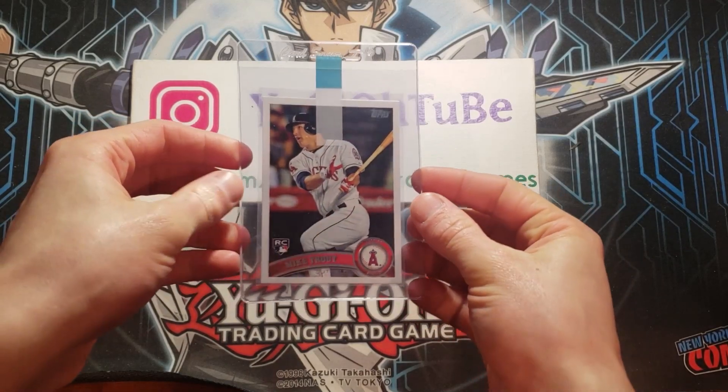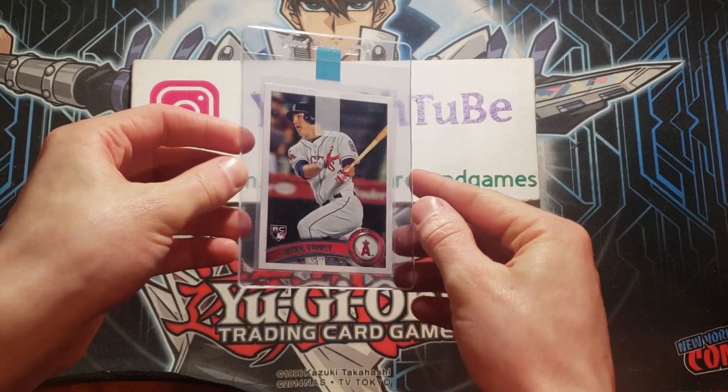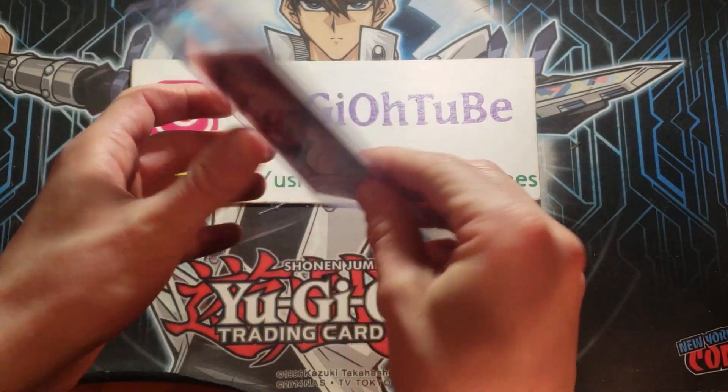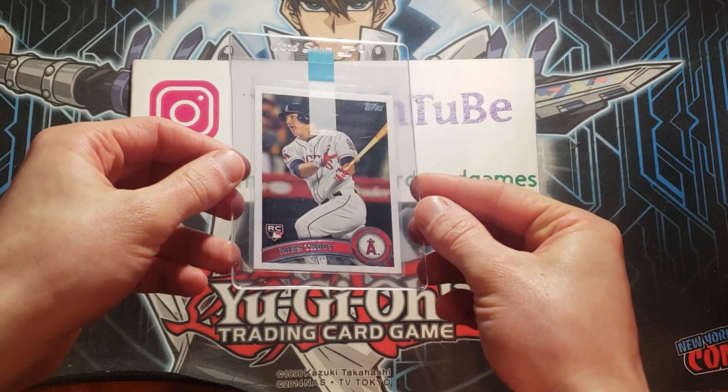If you like Yu-Gi-Oh! and Pokémon, we have some special cards as well. Just previewing — here's the Mike Trout, the famous US 175, Topps Update 2011.